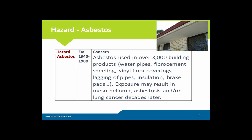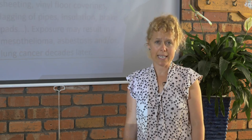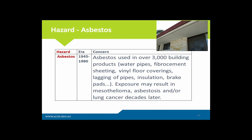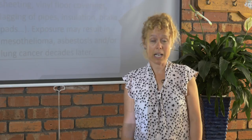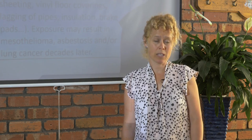Let's go through the most common hazards you're likely to encounter when going to a home. Asbestos is certainly one of the biggest ones to be mindful of. It was used in over 3,000 building material products between 1945 and 1980 — in water pipes, asbestos cement sheet, fibre cement sheeting, roof tiles, insulation, vinyl floor coverings, lagging of pipes, and brake pads, with use continuing until 2003 in car brake pads. It was an incredibly remarkable material because it was durable and heat resistant, but it came at a huge cost to human health.